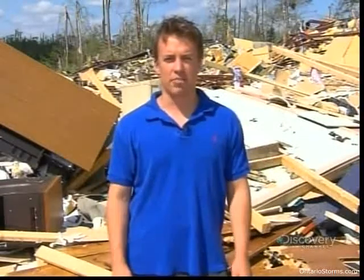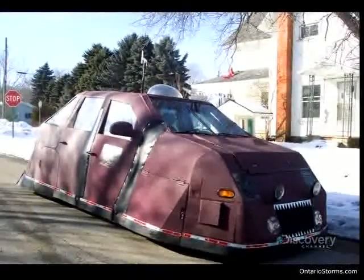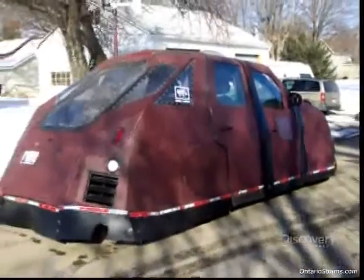We've got a vehicle that looks like a tank with bulletproof armor and it's designed to drive into some of the strongest tornadoes out there, but this one — if we were right in the center of it — likely would have rolled the vehicle.